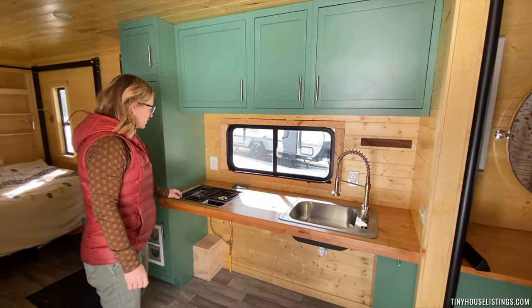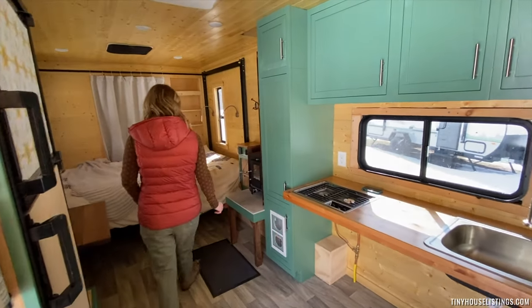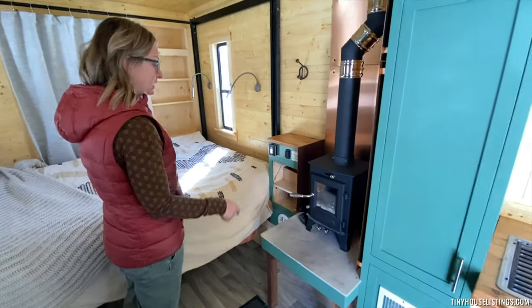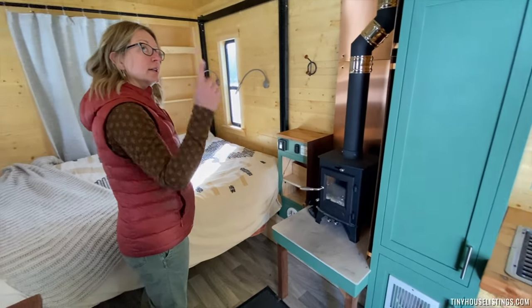The stove runs on propane with a push start. There is a tiny wood stove for heat, and there's also a furnace that runs on propane and an air conditioner.